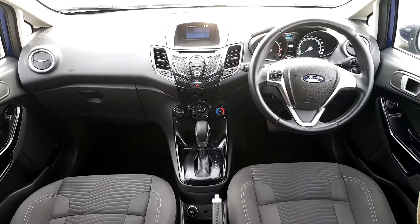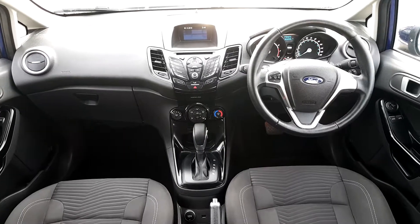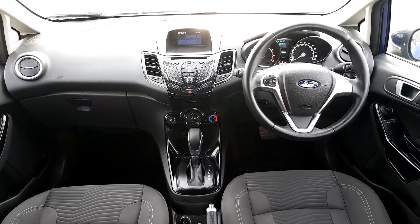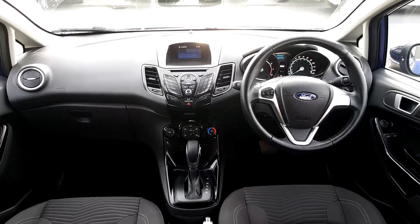In the interior of the car we can see that it has an automatic gearbox, a heated front window, air conditioning, and Bluetooth phone connection with voice activation. There are plenty more extras — just too many to include in the video.